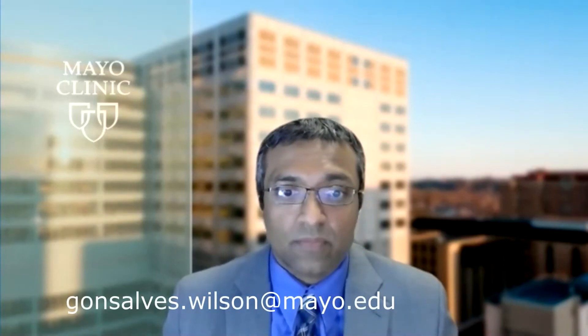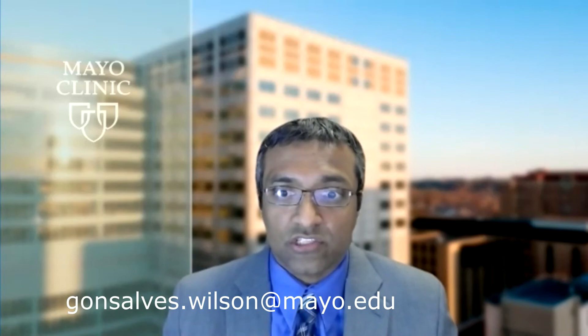Thank you for viewing this video. I hope you will read the full published manuscript for further details and forward any questions to me by email correspondence. Thank you.